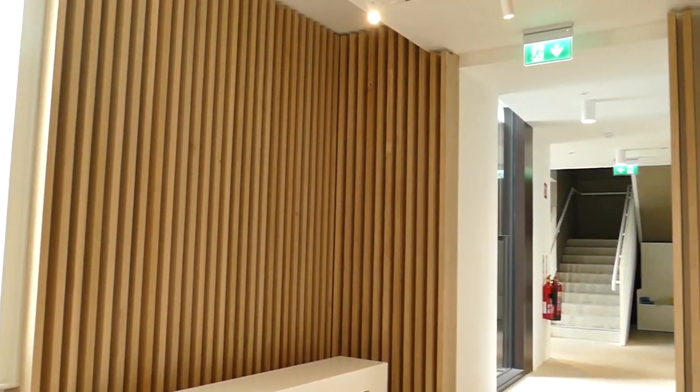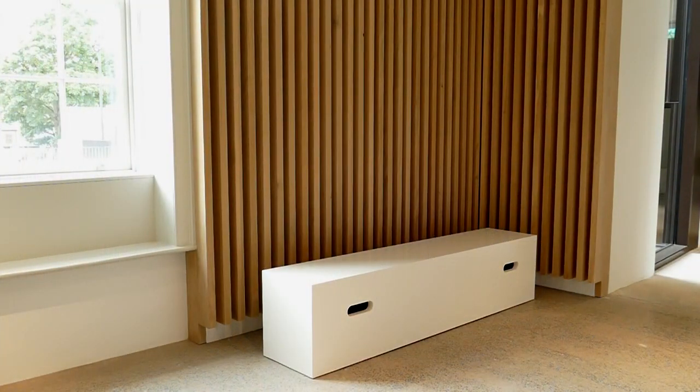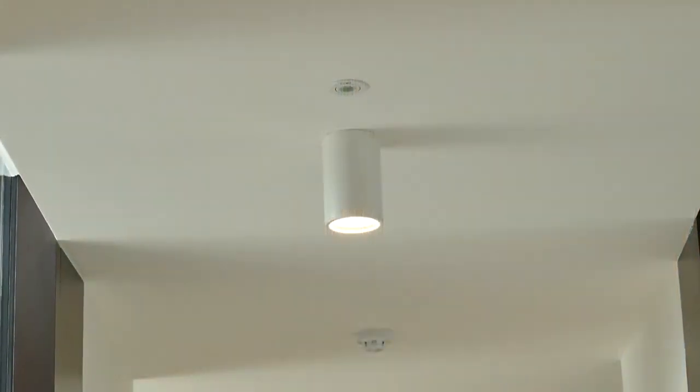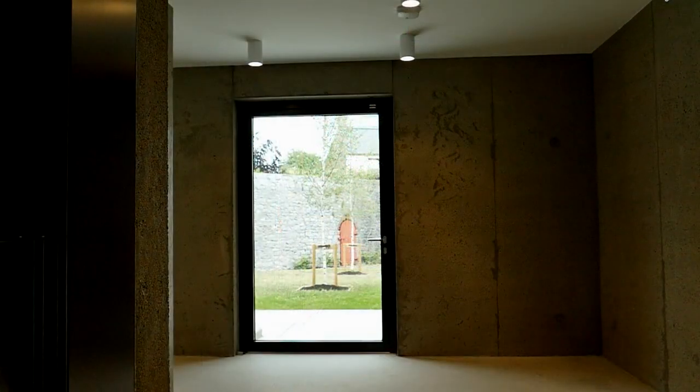The transition between the old building and new addition is marked by an interpretation room, which leads into the accessible vertical circulation route and toilets designed to universal standards. The glazed links frame the views across the new public space to the city skyline on the opposite side of the river to the front, and the enclosed gardens to the rear of the building.